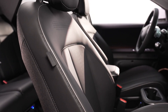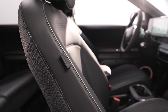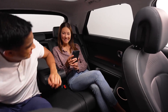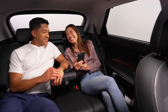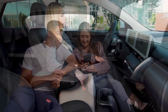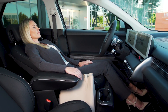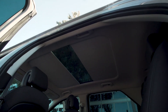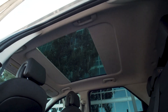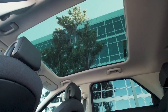IONIQ 5's comfortable front seats feature thin, high-density foam with just the right amount of support. The innovative design gives second-row passengers more openness and spaciousness than conventional front seats. The driver's seat even reclines into a zero-gravity position so that you can fully relax whilst charging. And IONIQ 5's vision roof — a single glass panel — gives the interior an even greater sense of airy openness and livability.